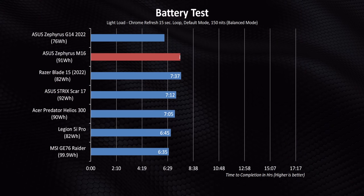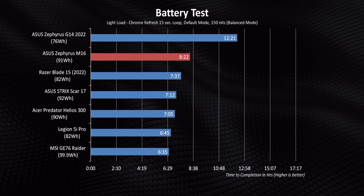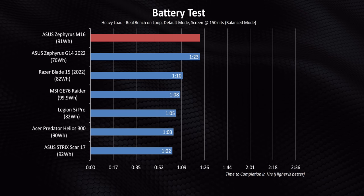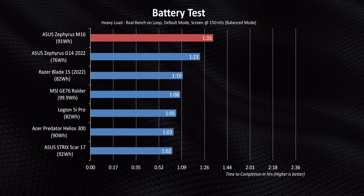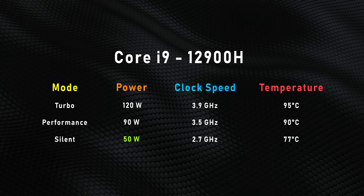Asus has packed in a 90-watt-hour battery. From our light load test, it's pretty evident that Intel still has a long way to go in terms of fine-tuning its 12th-gen efficiency — AMD's secret sauce with Ryzen CPUs is working really well. Under heavier load, the M16 has one of the longest runs we've seen on a gaming laptop running a Core i9 close to 90 watts. There are three power modes: silent, performance, and turbo. Silent only draws 50 watts, one of the lowest we've seen on a gaming laptop of this caliber.